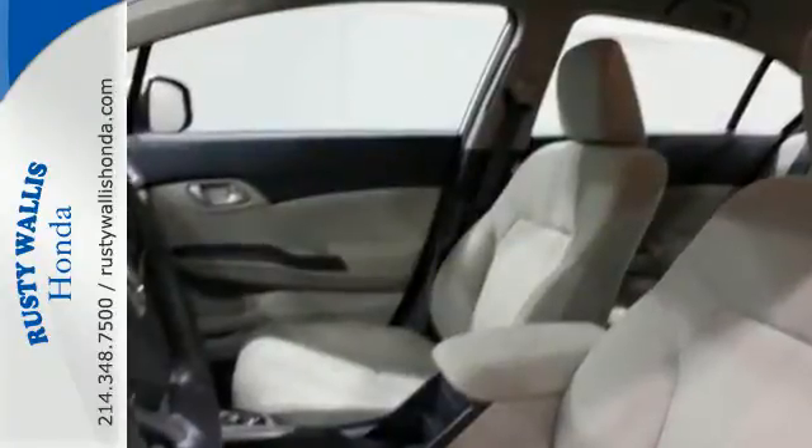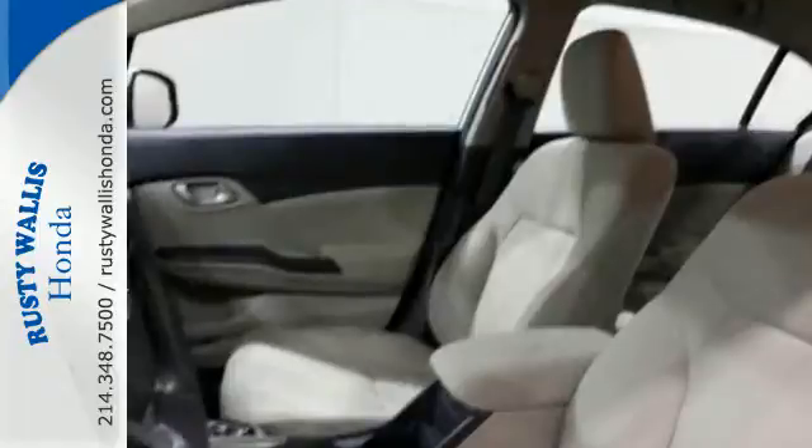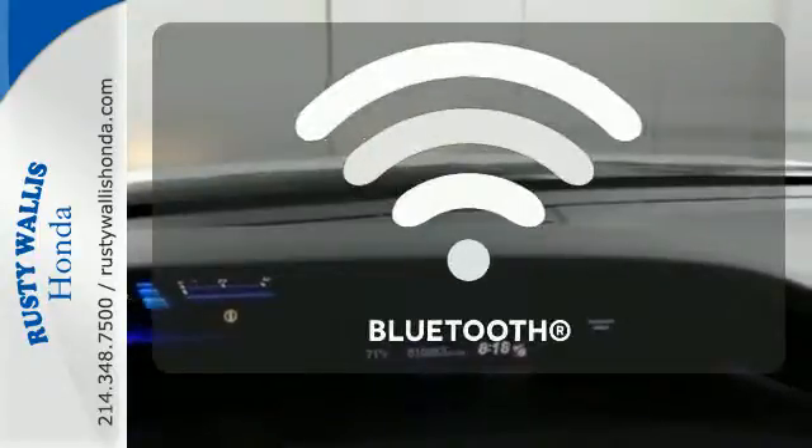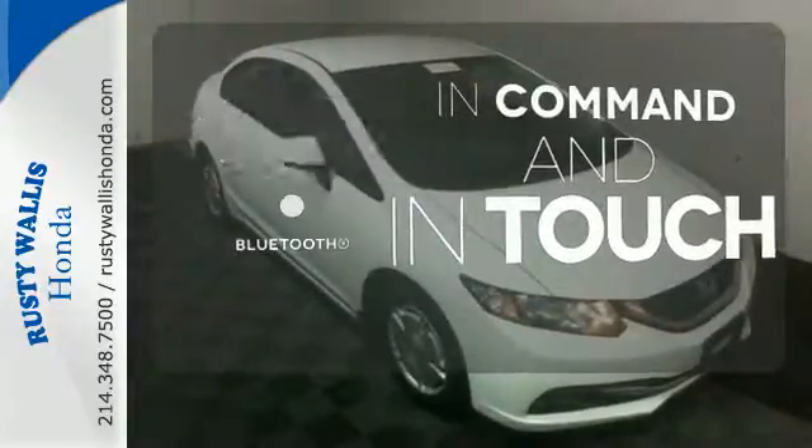This car is packed with convenient features including remote keyless entry, cruise control, and power windows, locks, and mirrors. Keep your hands on the wheel and eyes on the road with the Bluetooth.